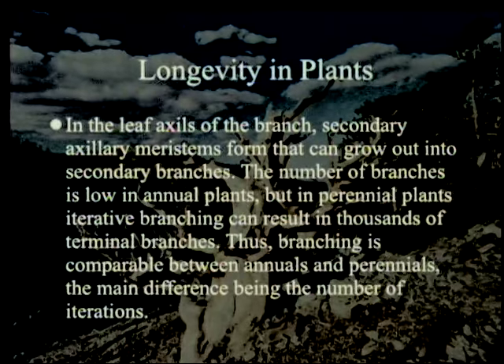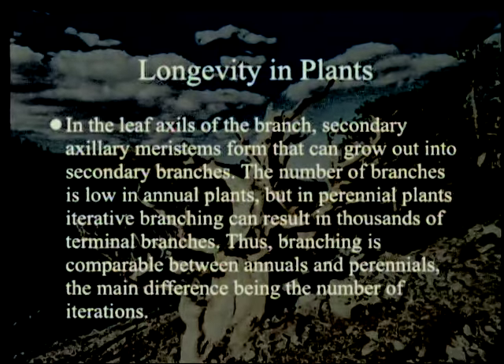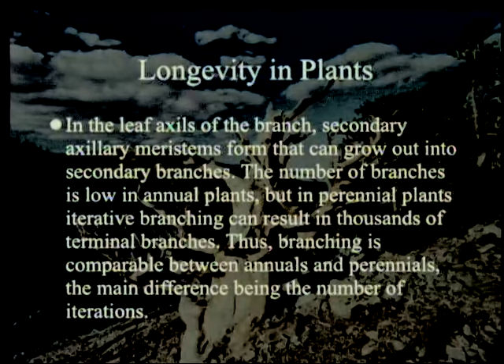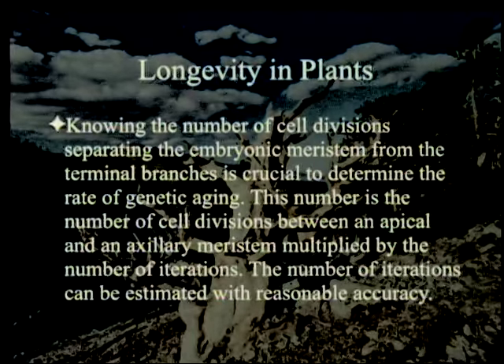In the leaf axils of the branch, secondary axillary meristems form that can grow out into secondary branches. The number of branches is low in annual plants — you saw Arabidopsis with only a few branches — but in perennial plants iterative branching can result in thousands of terminal branches. Thus branching is comparable between annuals and perennials, the main difference being the number of iterations. Knowing the number of cell divisions separating the embryonic meristem from the terminal branches is crucial to determine the rate of genetic aging. This number is the number of cell divisions between an apical and an axillary meristem multiplied by the number of iterations.